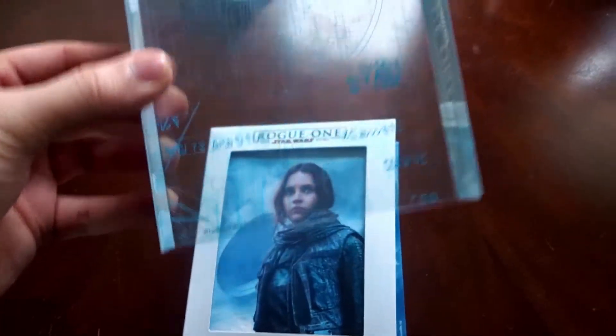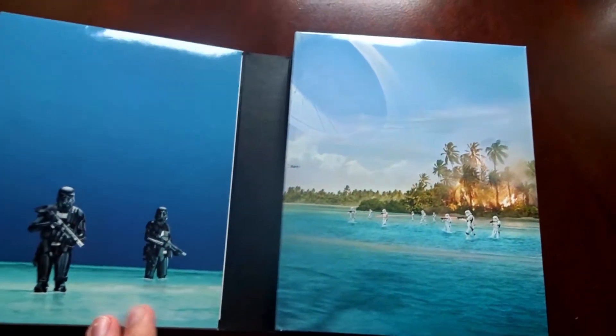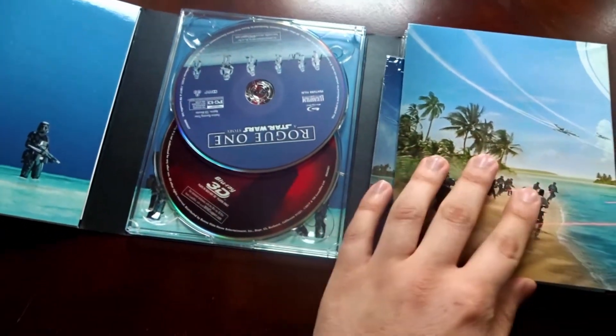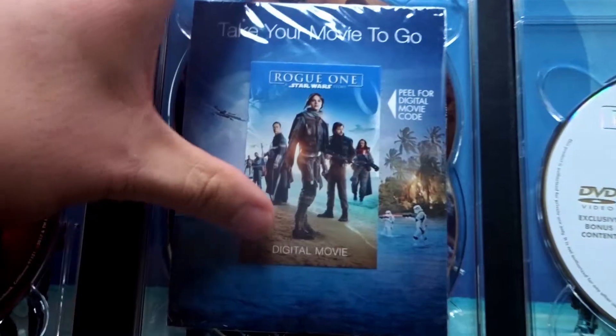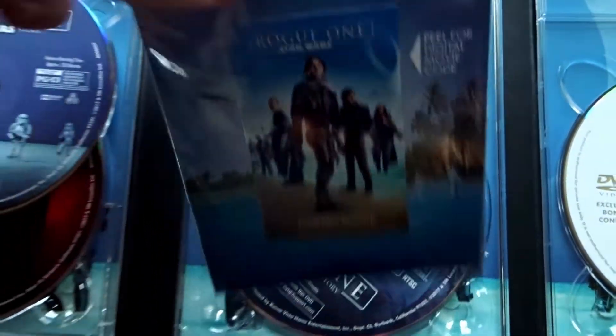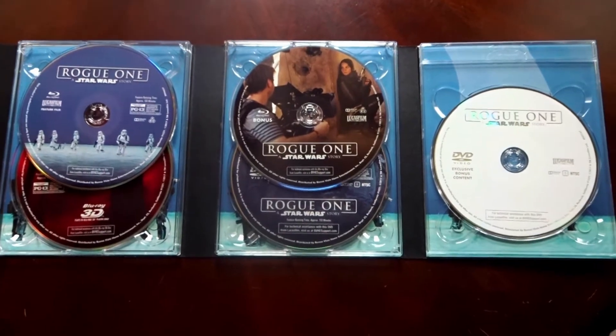Here's a better view of the clear slip case. As for the interchangeable artwork, they are all housed within this first flap here. This swings open — another one there, and another turn there. Here you've got your digital HD download, which is sealed. And as you can see, this exclusive edition is actually a five disc set.